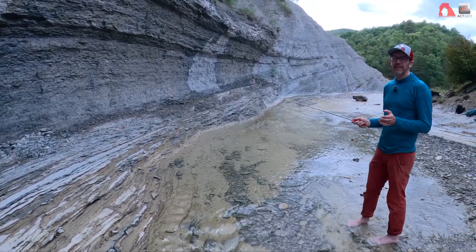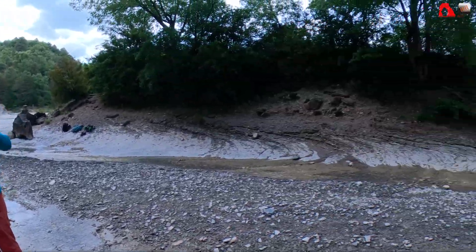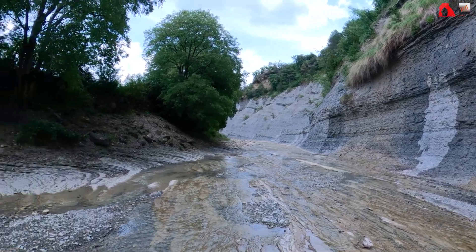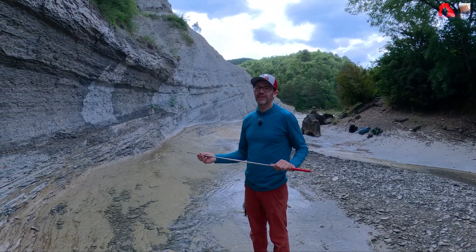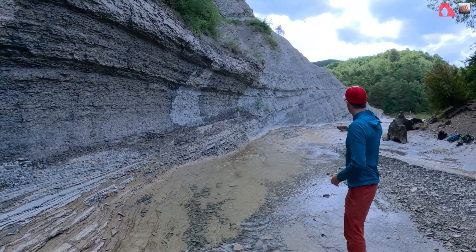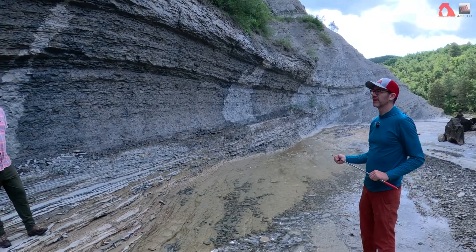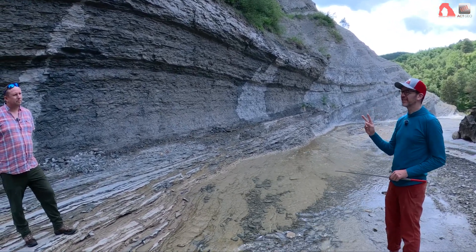Another thing we might expect to see is, as we go towards the thicker part of the levee — which in this case would be downstream — we might expect to run into a channel somewhere that the levee is building along the side of. As this unit has been mapped around in the past, no such channel has really been observed. Going further around the corner and further up the canyon, you really don't come into any channel-form features in this unit. So those are two strikes against the levee.